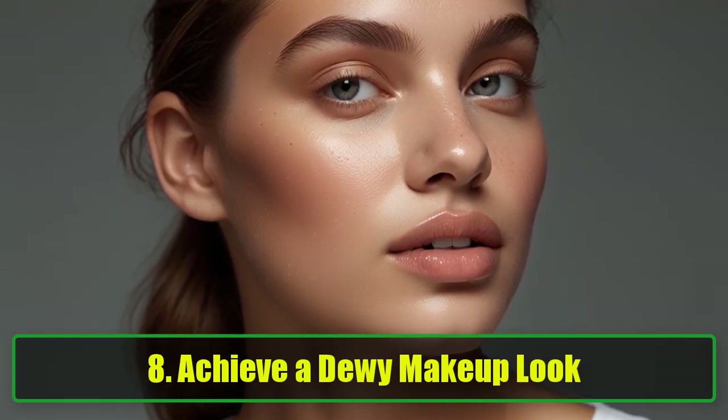8. Achieve a Dewy Makeup Look. The dewy makeup trend is all about that glowing, radiant skin. To achieve this look, mix a small amount of Vaseline with your powder blush or highlighter and apply it to your cheeks. The result? A beautiful, natural glow that gives your skin a fresh, hydrated appearance. Pro Tip: You can also apply Vaseline to your eyelids for a glossy eyeshadow look.